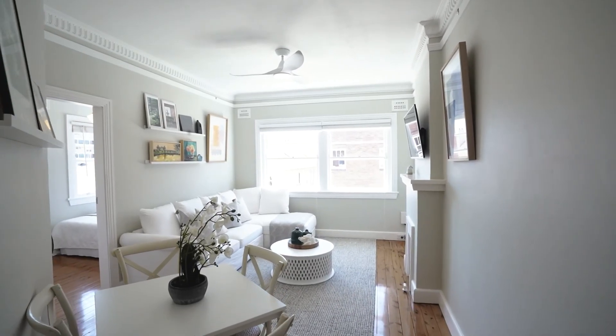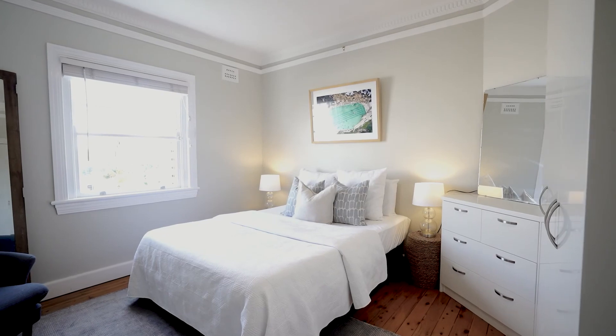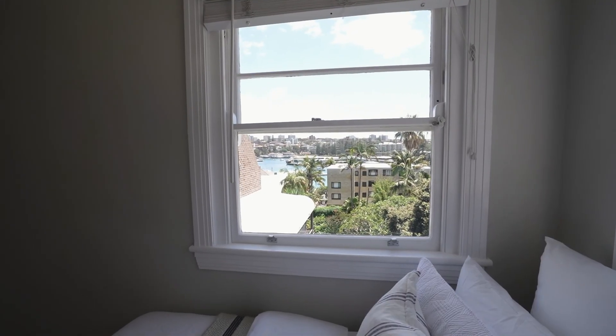The property offers art deco features, high ceilings, loads of natural light, and intimate views over Manly's iconic harbour.